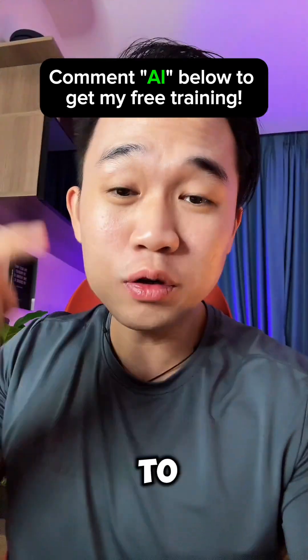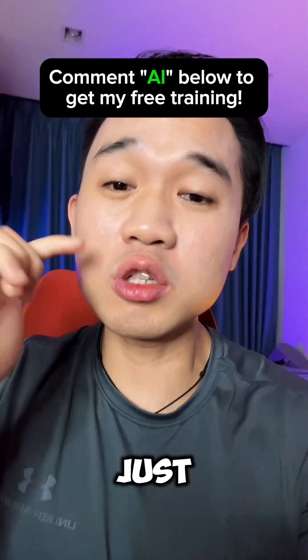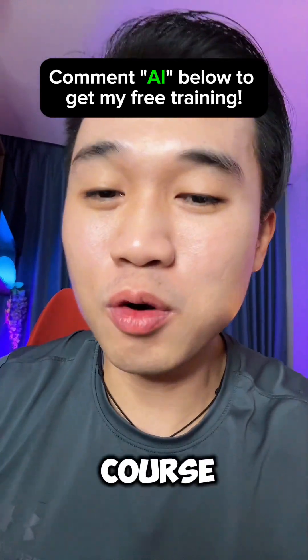All right, guys. If you want to know the complete setup guide to sell these no-code AI agents from scratch, just comment the word AI below and one of my team will send you a step-by-step course on how to do so.